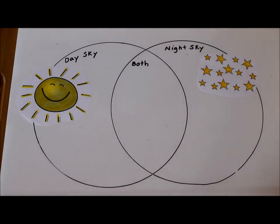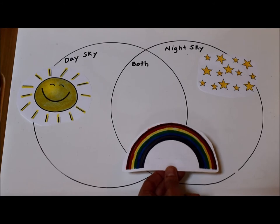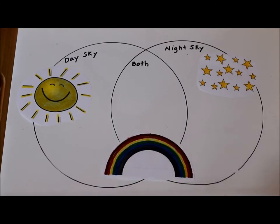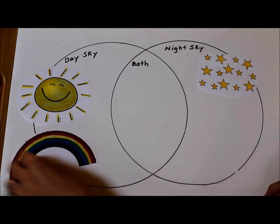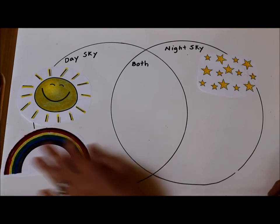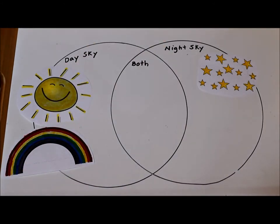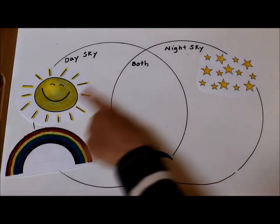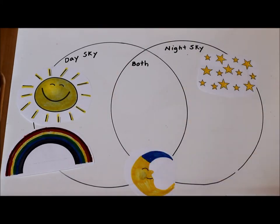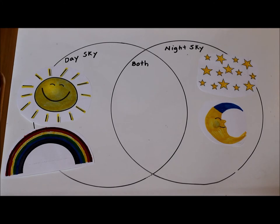What about a rainbow? Where do you think you see a rainbow — during the day, at night, or both? I think you really only see them when the sun is shining after the rain has come through, so the rainbow is in the day sky only. What about a moon? Where do you see the moon — in the day, in the night, or both? I think that you see the moon at nighttime in that nighttime sky.